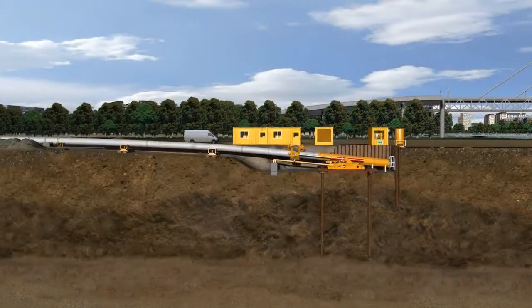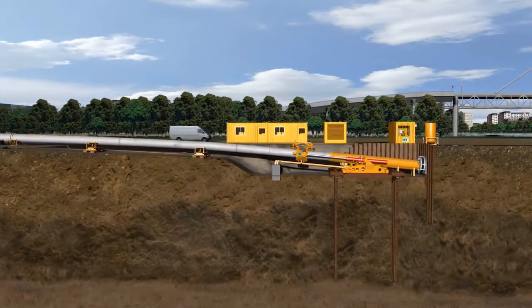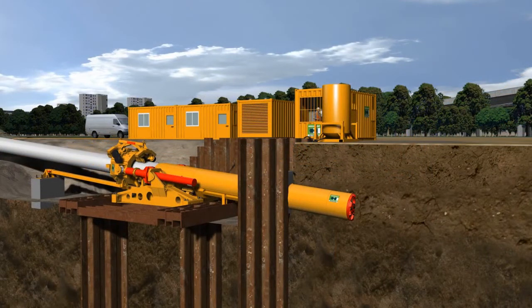The pipeline is carried to the pipe thruster with the permitted bending radius over an adequate slope or ramp. The machine is pushed forward together with the welded pipe section from the pipe thruster through the launch seal into the ground.